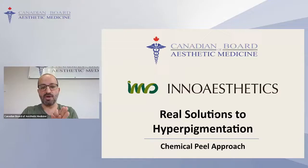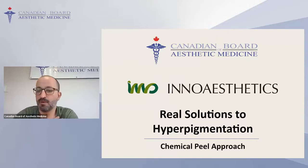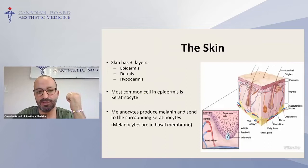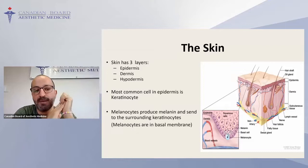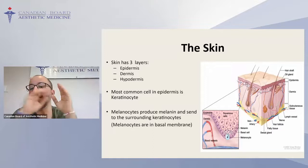Are you able to see my slides? There you go. We are the Canadian Board of Aesthetic Medicine — I'm the director and I am expanding the centers in Vancouver and Calgary, which is why I moved here since last year. My name is Mohsen. So you see: Innoesthetic Canada, Real Solution of Pigmentation, Chemical Peel Approach. Let me talk about the skin first.